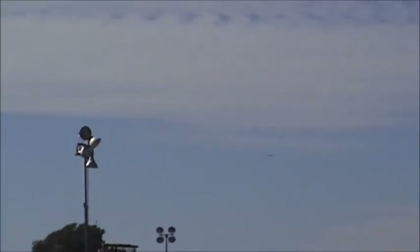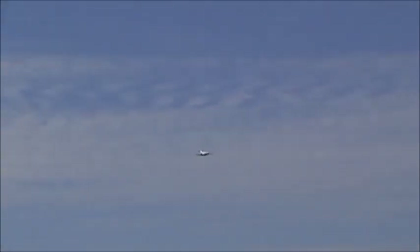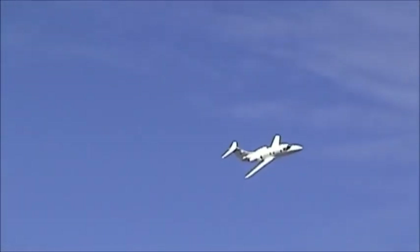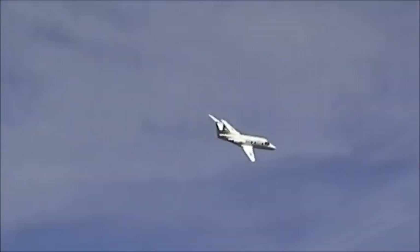Coming in next, the Air Force's T-1A Jayhawk, flown by Kerry McKinney and Air Force Captain Rob Fisher. This twin-engine aircraft, the Jayhawk, is used to instruct combat systems officers in low-altitude visual navigation, medium-altitude airways navigation, and electronic warfare operations. That's the Jayhawk.